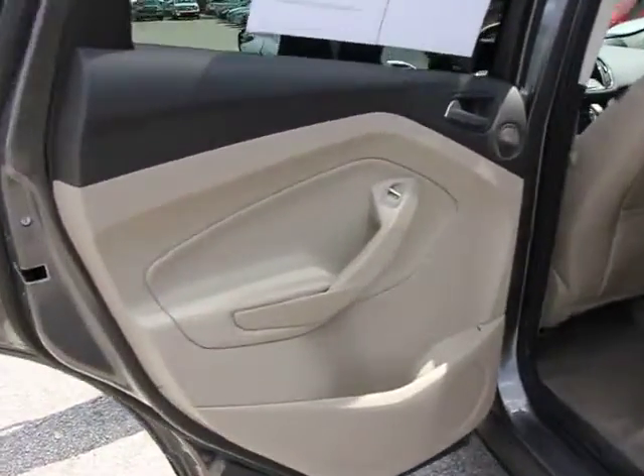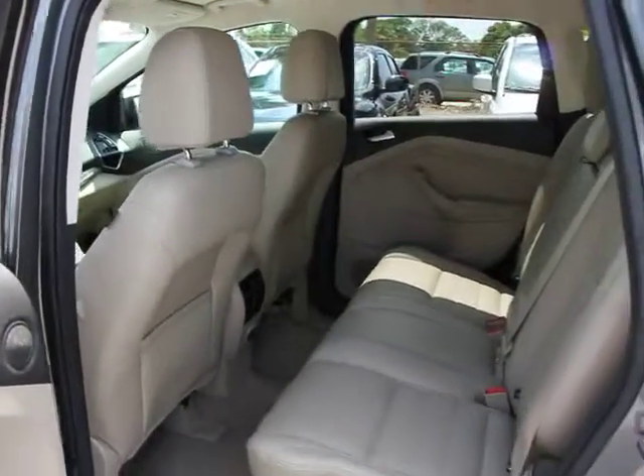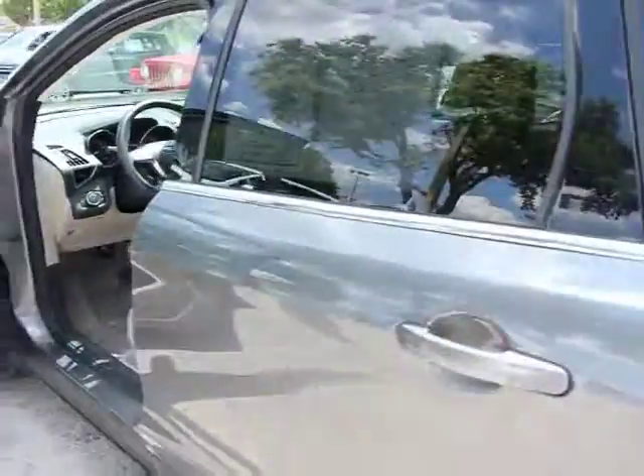Fog lamp, power windows, child safety locks, side airbag system, overhead console, center console, battery saver, outside temperature gauge.